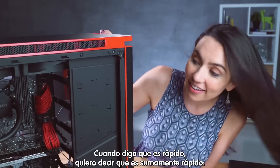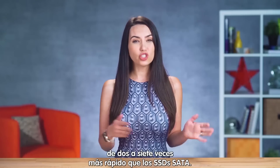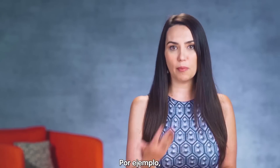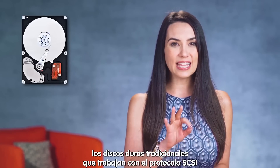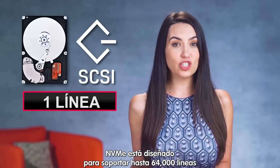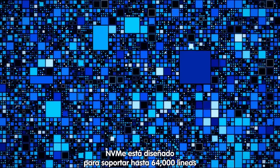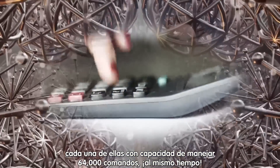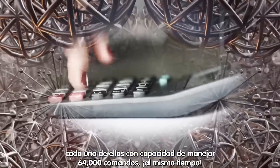When I say super fast, I mean crazy super fast — like two to seven times faster than SATA SSDs. Just to give you an example, traditional hard drives using the SCSI protocol had one queue for commands. NVMe is designed to have up to 64,000 queues, each capable of 64,000 commands at the same time.